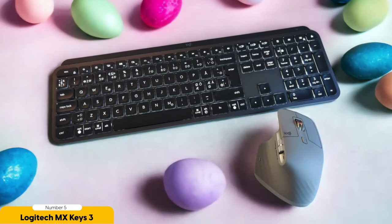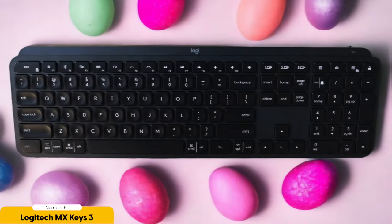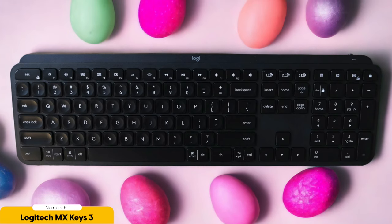But wait, there's more! The MX Keys 3 has dual-function keys that are like secret shortcuts for productivity. With just a tap, you can access commonly used functions and unleash your typing superpowers. It's like having a trusty sidekick that knows exactly what you need, right when you need it.